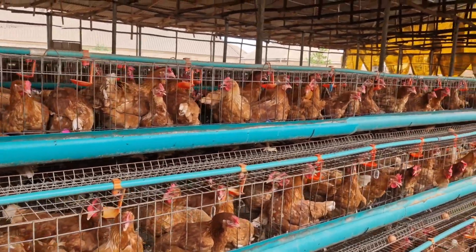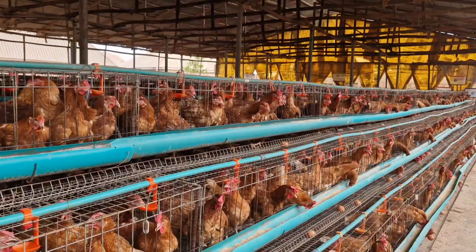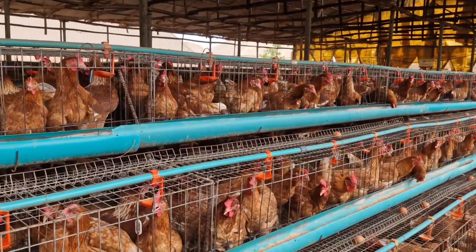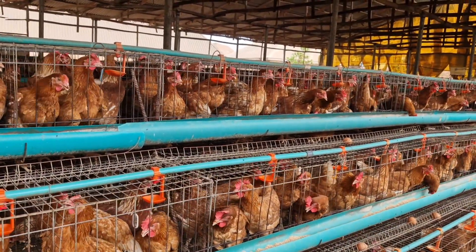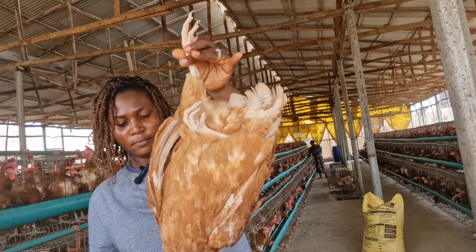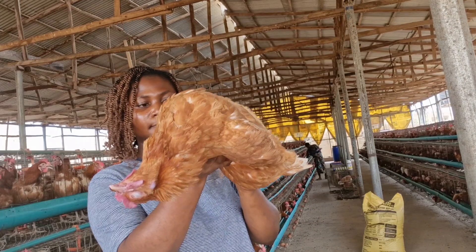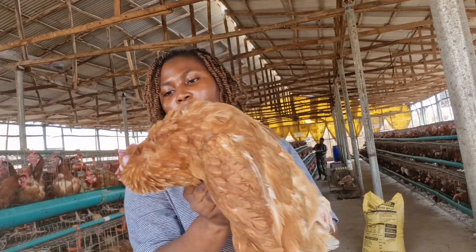Another symptom to watch for is sudden death in the flock. In severe cases, Newcastle disease can cause sudden death in birds. They may or may not show symptoms beforehand. So if you find dead birds in your flock without an obvious cause, Newcastle disease might actually be the culprit.